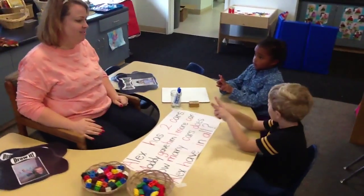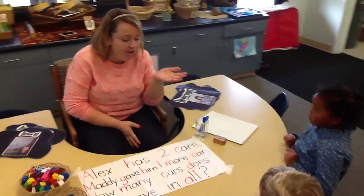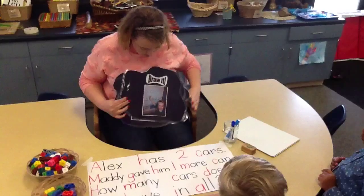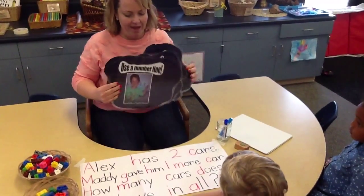I think you guys are ready to solve this. Are you guys ready? But first, I know there's all kinds of strategies. Let's check out some of our strategies that we can use. Let's read it together. What's this one? What's one thing we could do? We can draw it. Good job, Maddie.